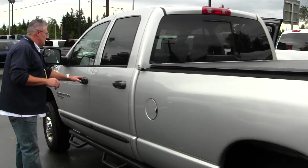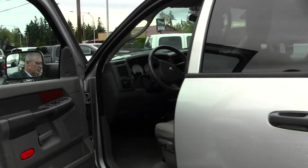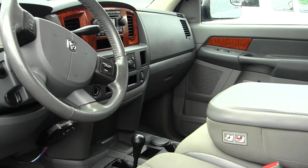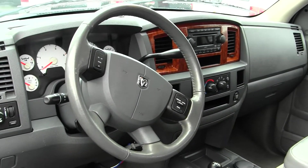Come on inside here with me on the driver's side and check out the interior of this truck. You've got power seats, four-wheel drive control on the floor, Bighorn gauges — beautiful truck — power windows, locks, cruise, air, and the trailer brake controller is already there.